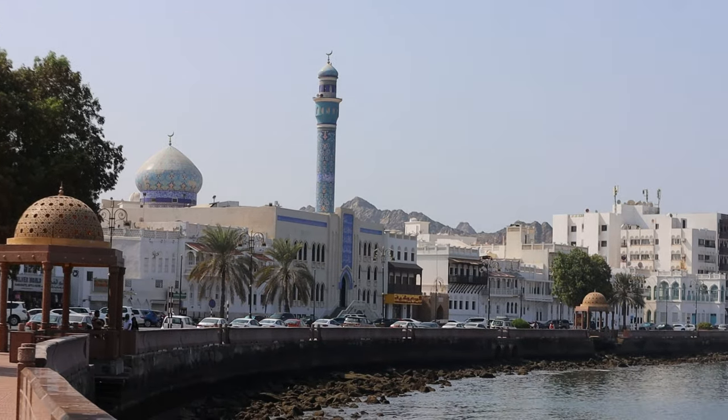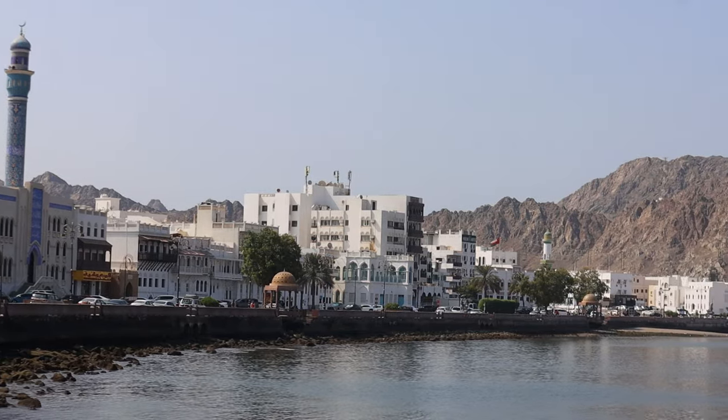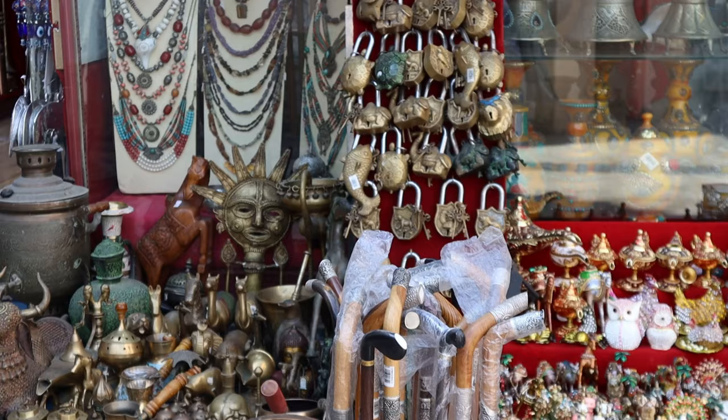Take a relaxed stroll along the waterfront promenade of the Mutrah Corniche. The views of the sea and the mountains are just stunning. Here you will also see the luxury royal yacht owned by the Sultan of Oman.